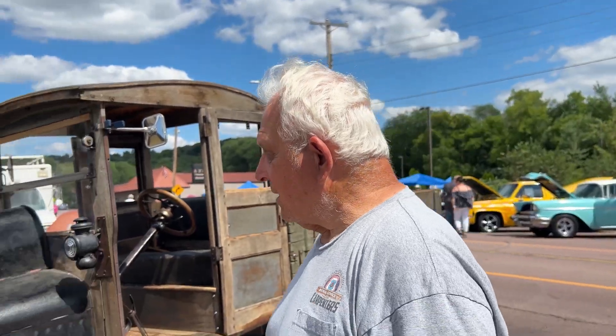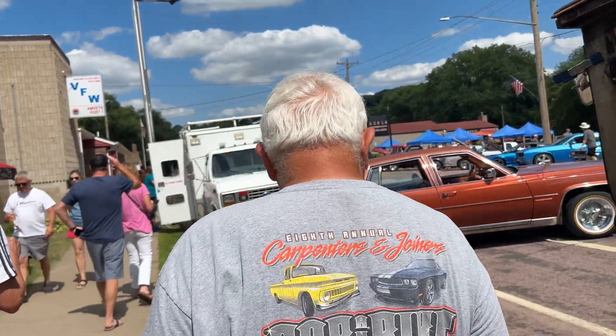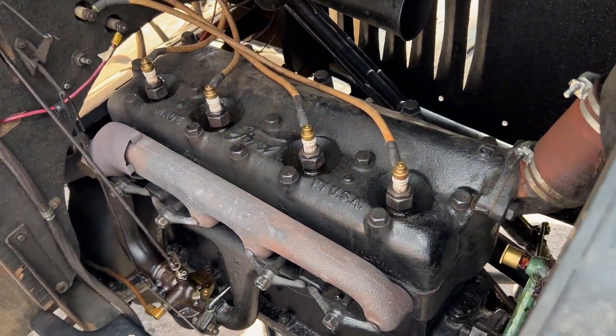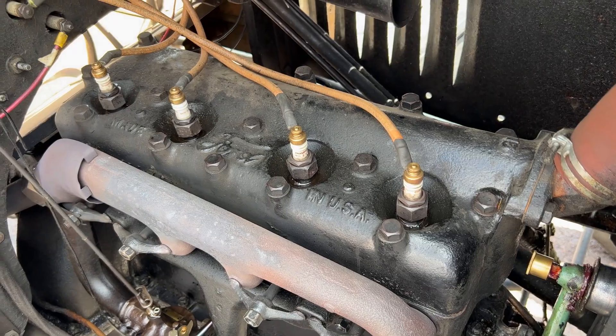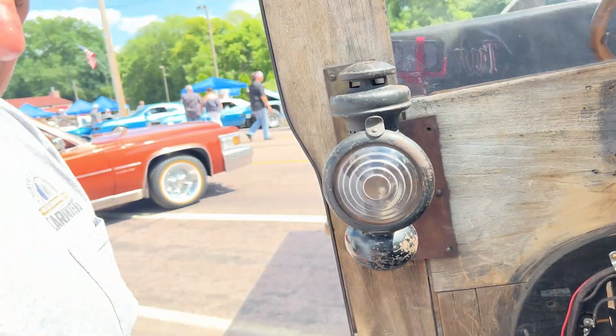Can we step by the engine and talk a little bit about it? What do you want to know? Well, how many horsepower is it? What size is that? It's a whopping 20 and two tenths. So that's a four-cylinder, huh? Yeah, four-cylinder. Do you know how many horsepower it is? Yeah, 20 and two tenths.